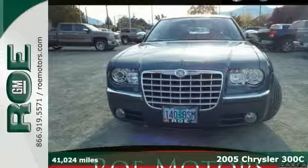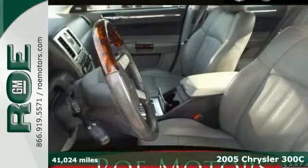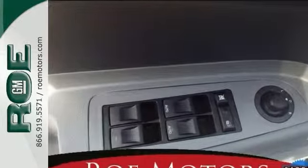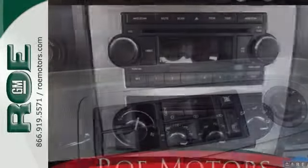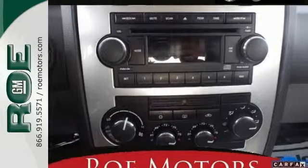Everyone will fit comfortably in this 2005 Chrysler 300C, and this one comes with great features too, like a powerful Hemi V8 engine, alloy wheels, and leather seats. So it's sure to please on all counts. It has a CD changer, and it also has beautiful wood grain interior trim, which makes a nice touch.